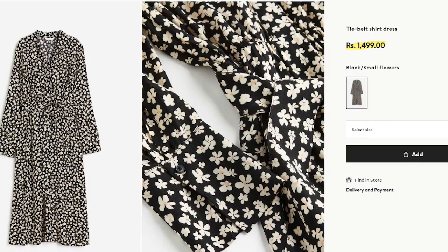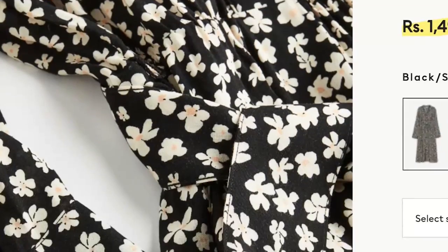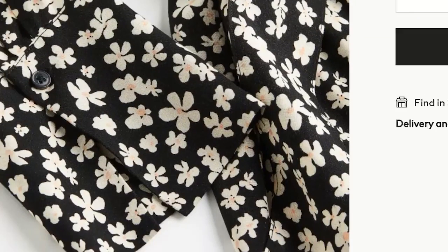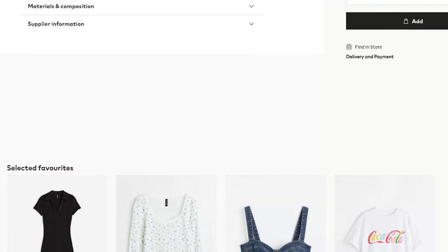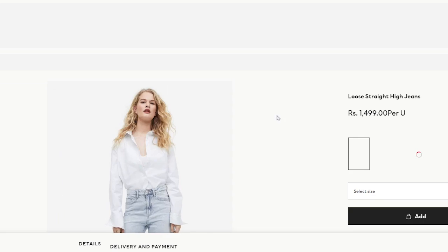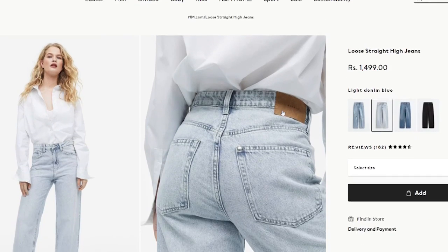There's also this shirt dress. Normally I don't buy many printed items, but this print is very cute — if you can see the flowers up close, with a design in the middle of every flower. Overall it's a very cute look.